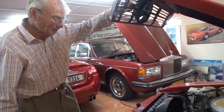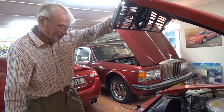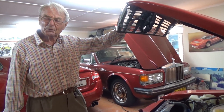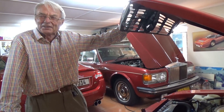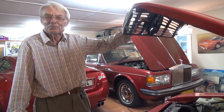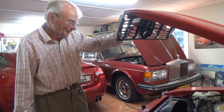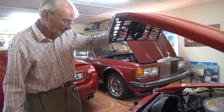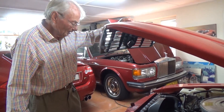I last changed the oil about 3,000 k's back. A chap from the oil company came to a club and said, 'I don't know why you guys worry about your oil - it's been in the ground for millions of years, why worry if it's only been in your engine for a year?' He has a point, but I will change the oil - that's all it needs really.